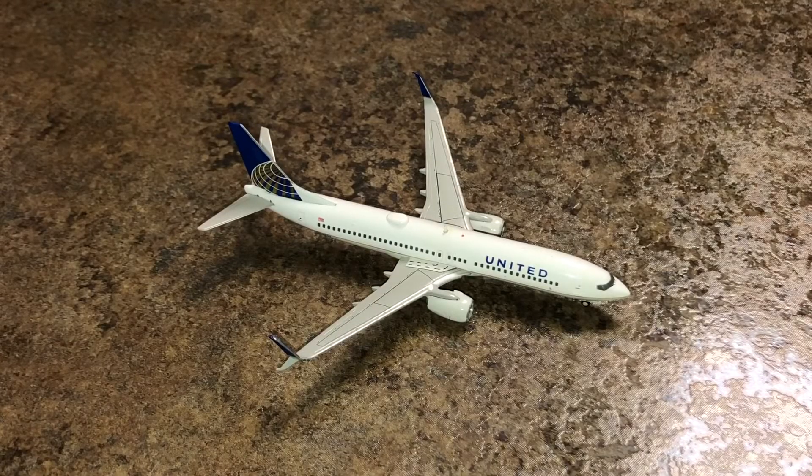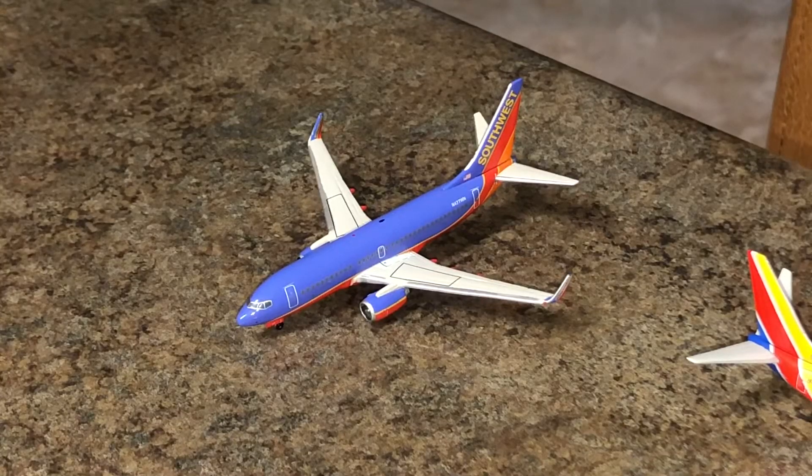Next, taxiing out for departure is a United Airlines 737-800 split scimitars with service to Newark Liberty. Right here is a Southwest Airlines 737-700 — this aircraft pushed back from the gate a few minutes ago and has service to Baltimore Thurgood Marshall.